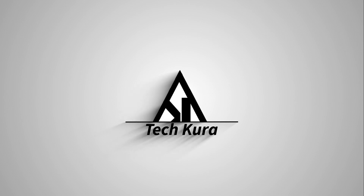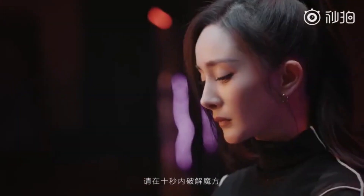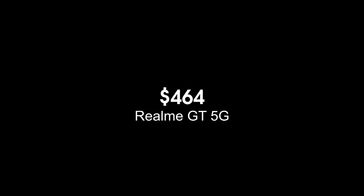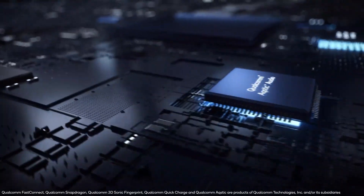Realme GT 5G could be the cheapest flagship. Realme GT will be launched on the 4th of March in China and will be equipped with the Snapdragon 888 chipset. Realme Vice President Xu Ji Kies has confirmed on Weibo that the Realme GT's pricing will start below 2999 yuan — that's approximately $464, which is an absolutely incredible price for flagship internals.